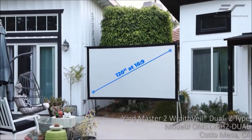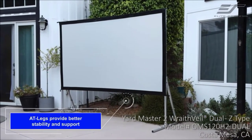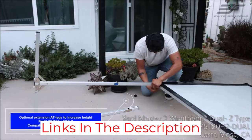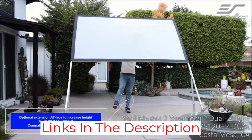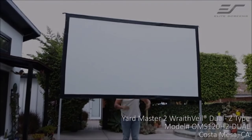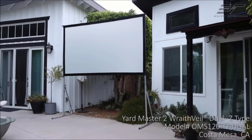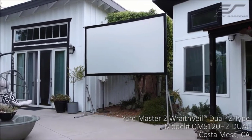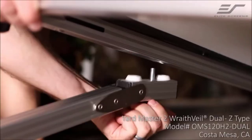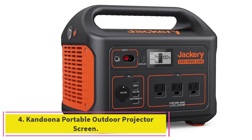The detachable T-legs make the entire setup very easy to handle, while the seal edge detachable frame has corner pull tabs for easy installation. This projector screen comes with a wheeled carrying bag that fits the entire product including the legs, for enhanced portability and protection. The Elite Screens Yard Master Plus Series comes in multiple sizes up to 200 inches diagonal, making it suitable for just about any type of screening for both personal and business purposes.